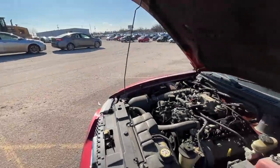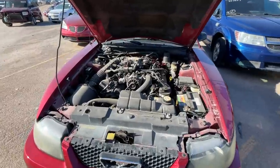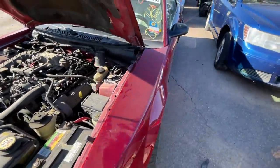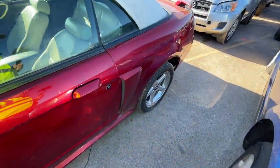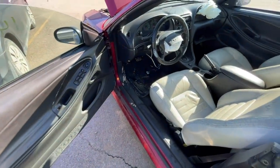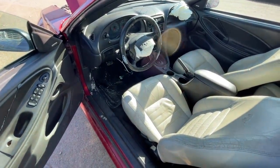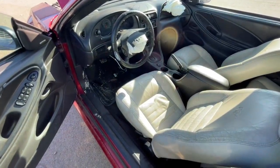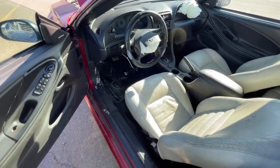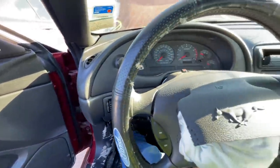Now you know why I always tell you guys to come out and check these cars for yourself — this is exactly why. If you didn't come out here and really look this car over, you might think it was just a defect in the airbags. If you didn't climb underneath it, you may have bought this thinking you're good to go. Not the case — this car needs help.